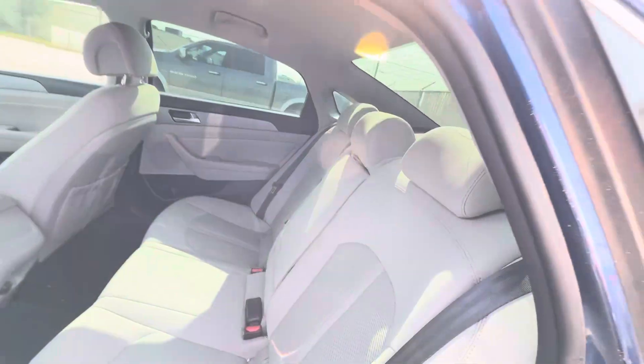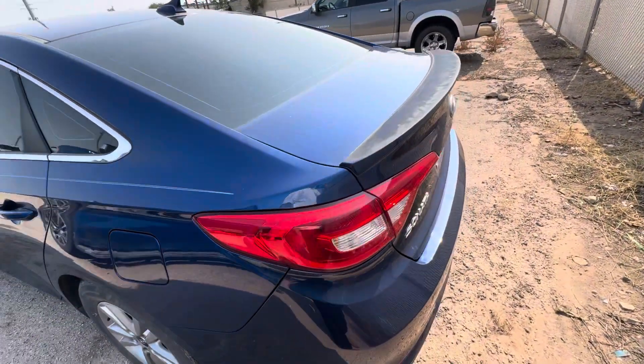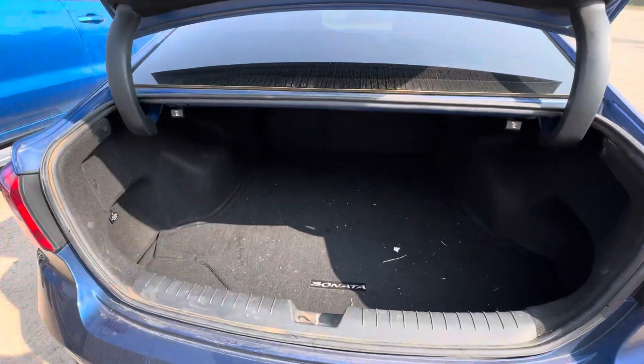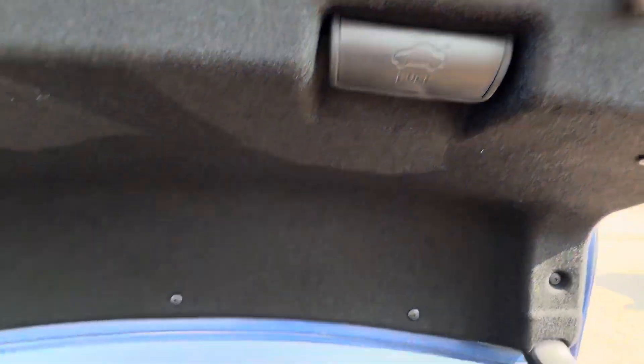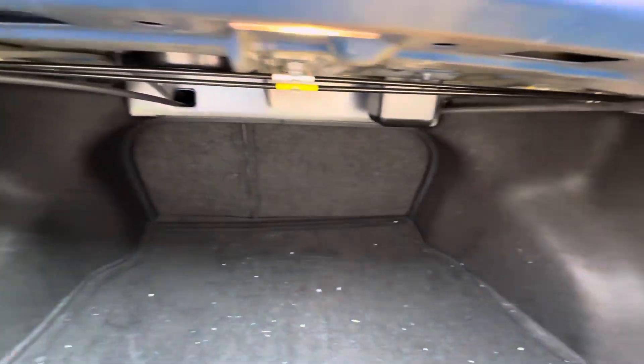Classic interior — nothing really to write home about. But the seats do fold down, so that's pretty cool.